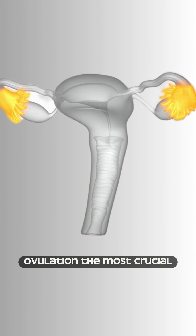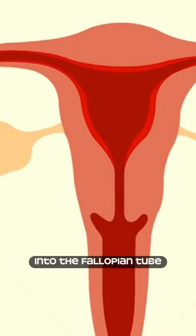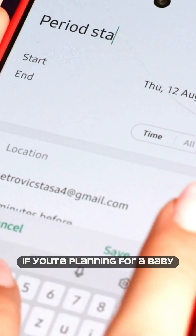Ovulation is the most crucial phase. An egg is released from the ovary into the fallopian tube. If fertilized, it can lead to pregnancy. Keep track of these days if you're planning for a baby.